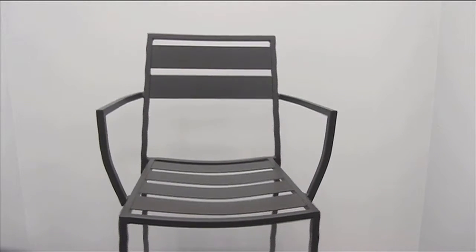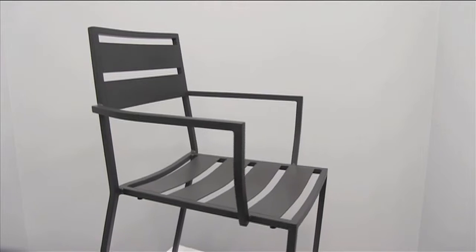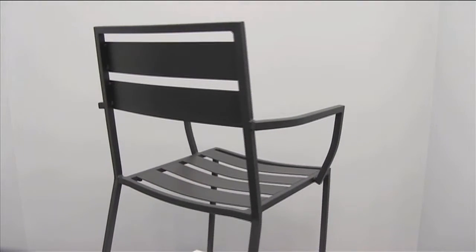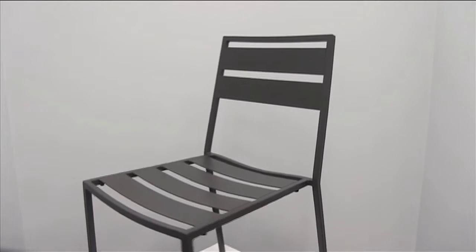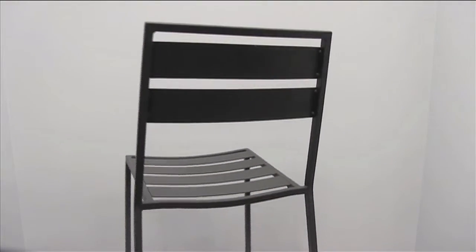Outdoor Restaurant Furniture offers a variety of powder-coated steel chairs with simple, elegant style and comfort. BFM Seating's Alexa armchair and side chair, seen here, come in an anthracite gray finish that will blend in with your outdoor dining decor.